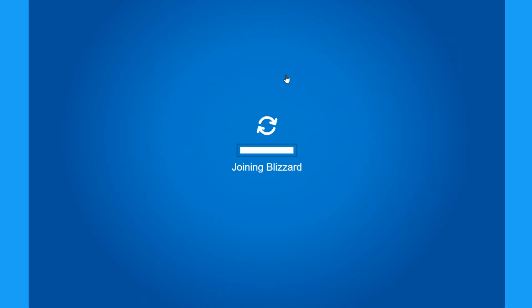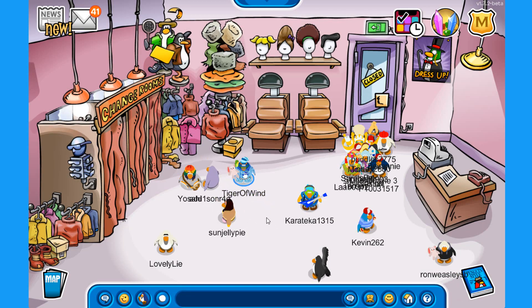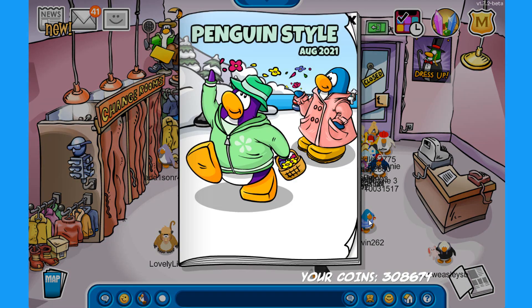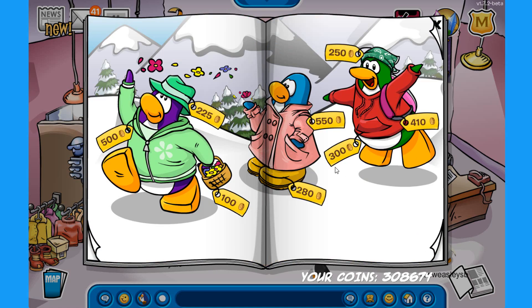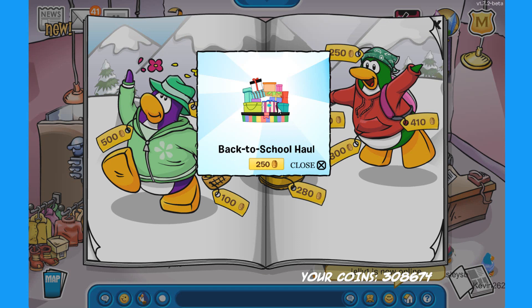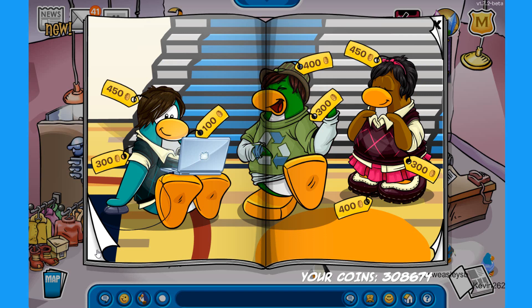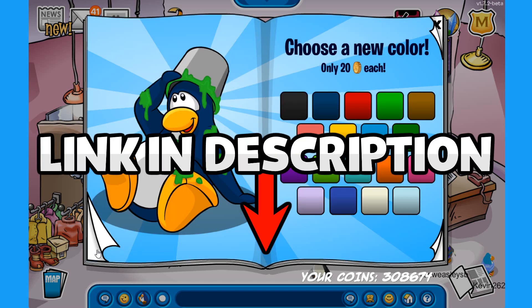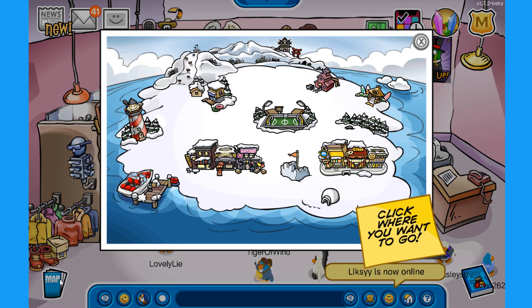Now let's go into the game and check out the decorations for the music jam. I also missed one secret in the penguin style catalogue: on the blue penguin in the middle, if you click on its left flipper, you can find the back to school haul for 250 coins. Check out my catalogue secrets video from a few days ago — the link is in the description.